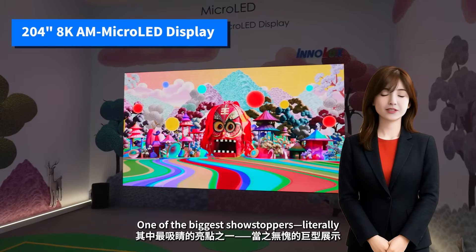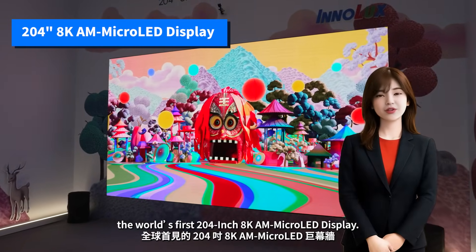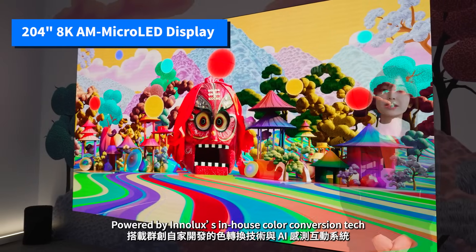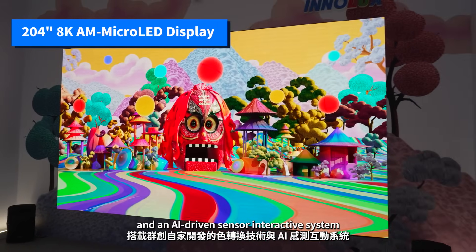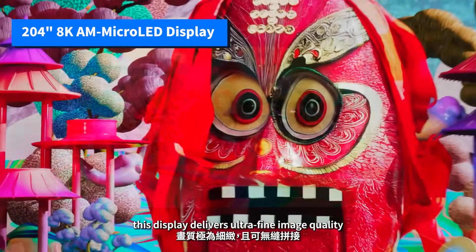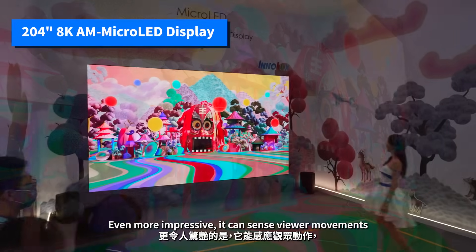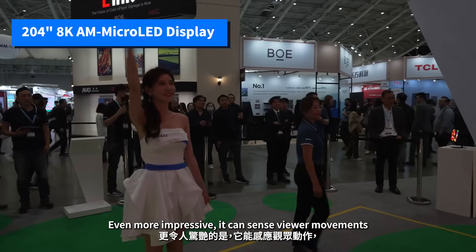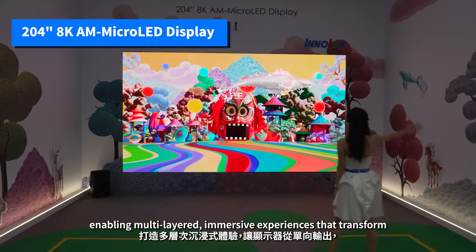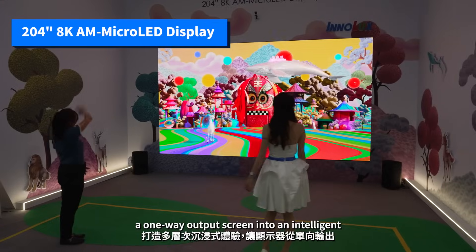One of the biggest showstoppers — literally — is this massive screen behind me: the world's first 204-inch 8000-micro display. Powered by Inelix's in-house color conversion tech and an AI-driven sensor interactive system, this display delivers ultra-fine image quality and seamless modular splicing. Even more impressive, it can sense viewer movements, enabling multi-layered, immersive experiences that transform a one-way output screen into an intelligent, interactive platform.